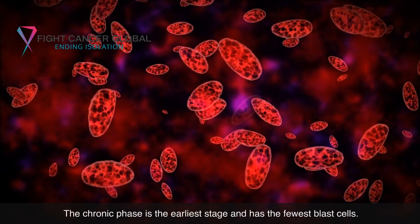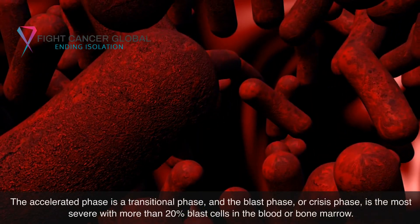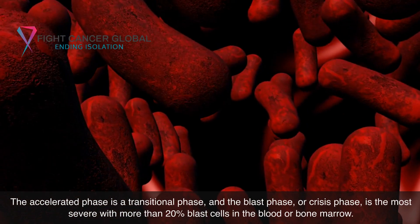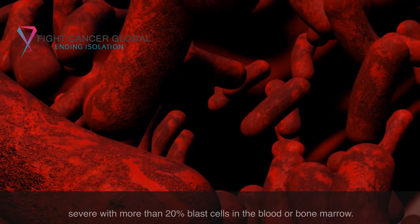The chronic phase is the earliest stage and has the fewest blast cells. The accelerated phase is a transitional phase, and the blast phase — or crisis phase — is the most severe, with more than 20% blast cells in the blood or bone marrow.